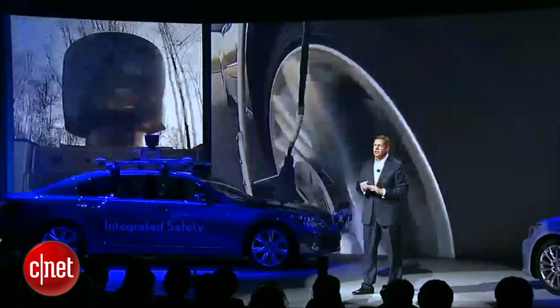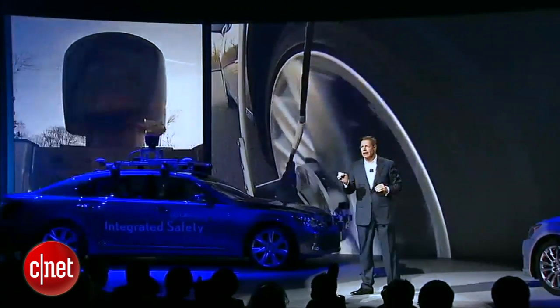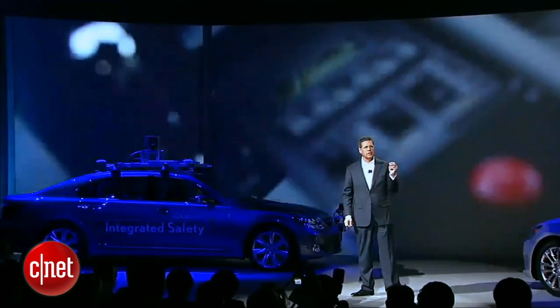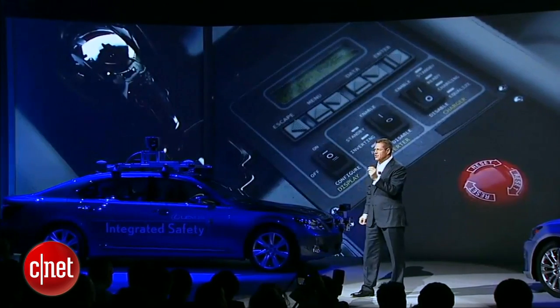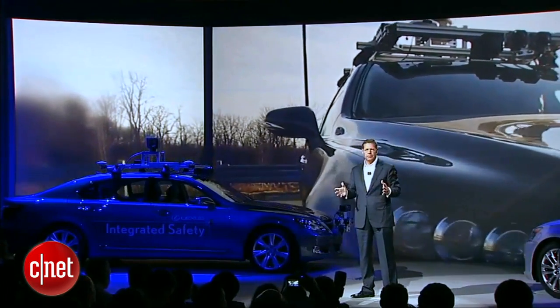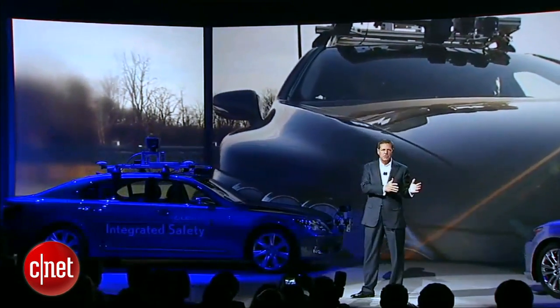Sensor and by-wire technologies have opened the door for machines to recognize and respond to the environment around them, beyond even the capabilities of humans. However, sensing what's around you versus understanding it is vastly different, so we must combine the judgment of humans with the precision of machines — and that takes time.